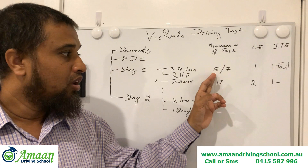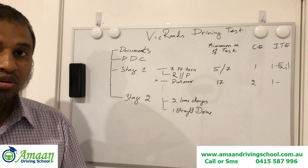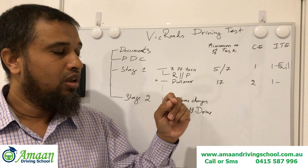In Stage 1, the officer must complete a minimum of five tasks. In those five tasks, one will be either a three-point turn or reverse parallel parking. So you may be asked to do one of those two maneuvers.